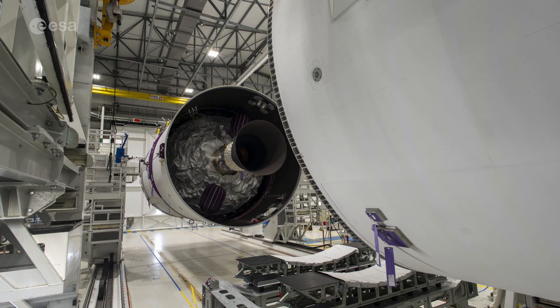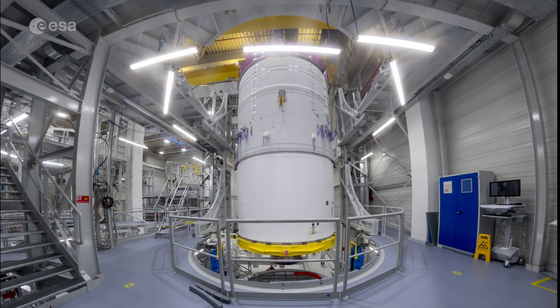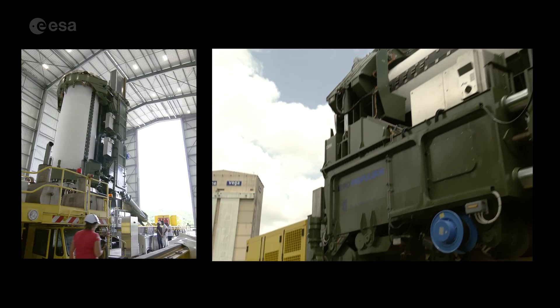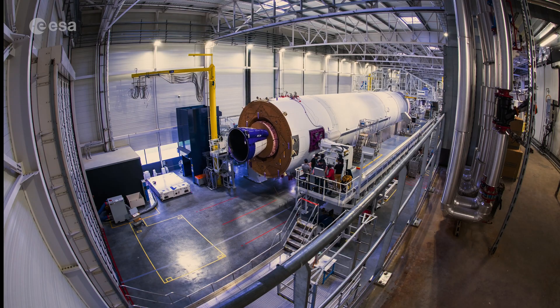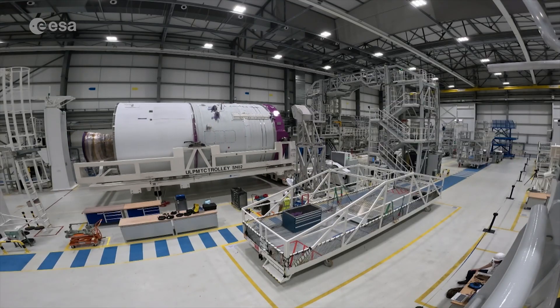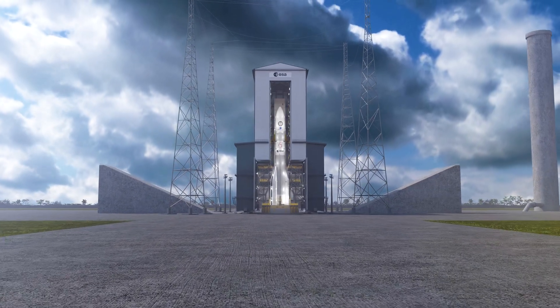These images, now somewhat familiar yet ever impressive, show Ariane 6 assembly in Europe and at the European spaceport. However, this time the Ariane 6 is flight model 1, the rocket chosen for Ariane 6's inaugural launch.